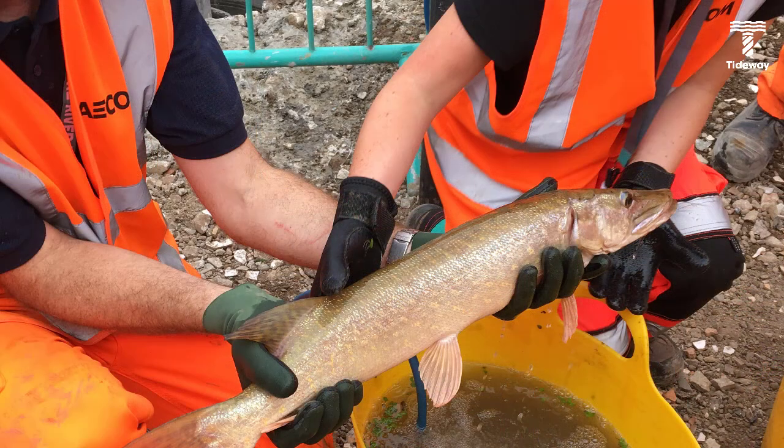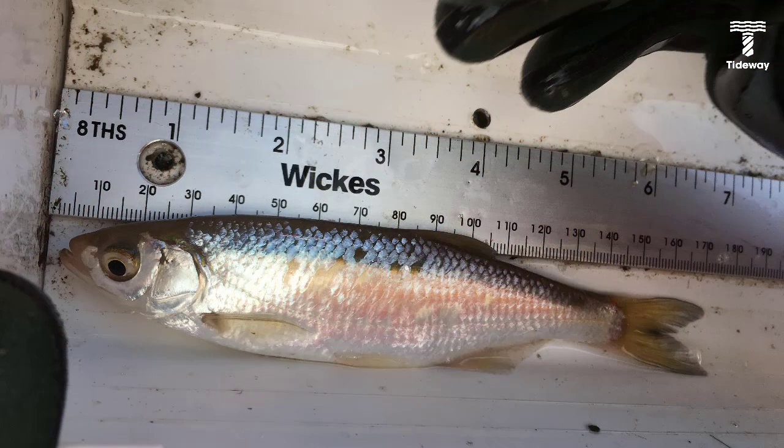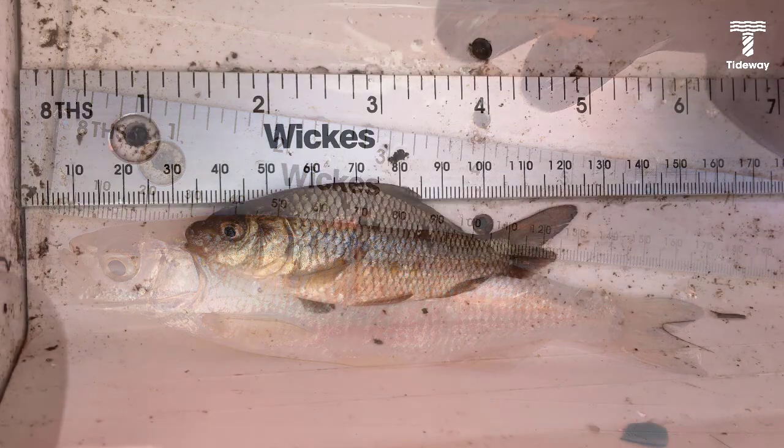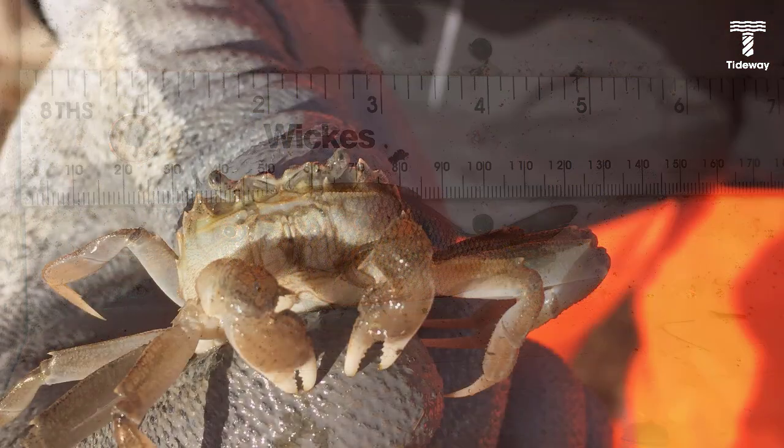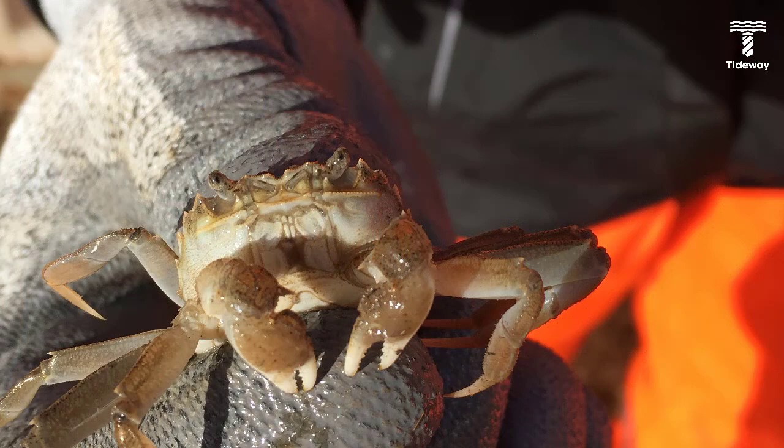We've had six species so far: roach, bream, bream, dace, and common carp. Common carp we were quite surprised by — they'd normally be a bit further upstream. We've also had crabs — Chinese mitten crab — which is an invasive species which we can't release back into the river.